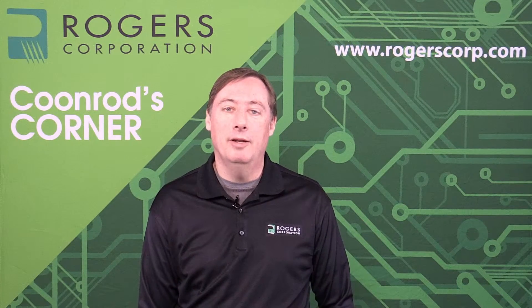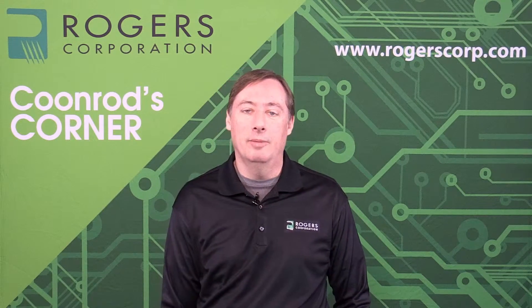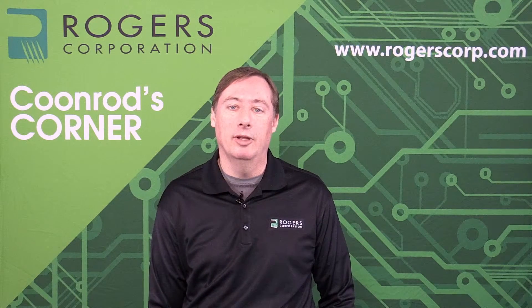On the topic of cost, combining different materials is very often done to lower the overall cost of a multi-layer PCB. As shown in this picture, there are two electrically critical layers — the top and bottom of this five-layer circuit — which have high-frequency electrical performance needs. The other layers are not electrically critical; they could be ground planes, power planes, or control circuits. Those non-critical layers can use lower-cost materials like FR4, high-Tg FR4, or polyimide, while the critical layers still use high-frequency materials for good electrical performance.